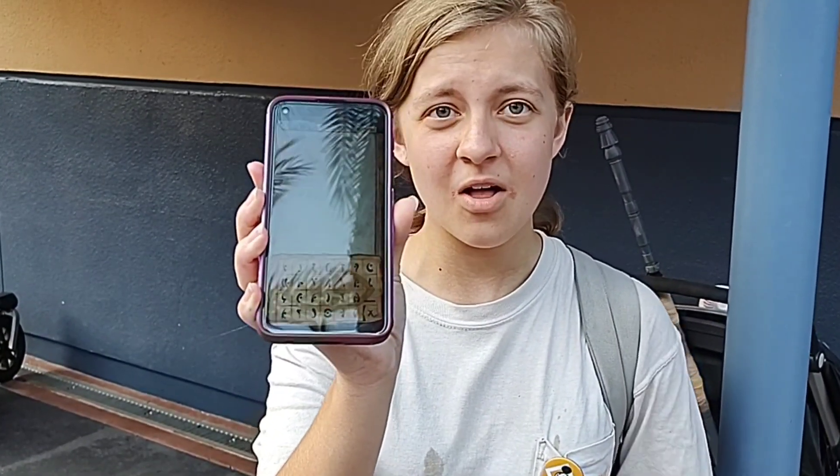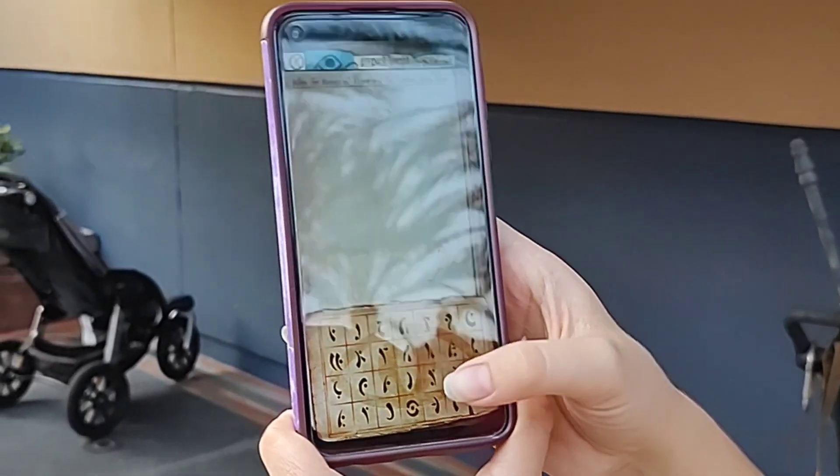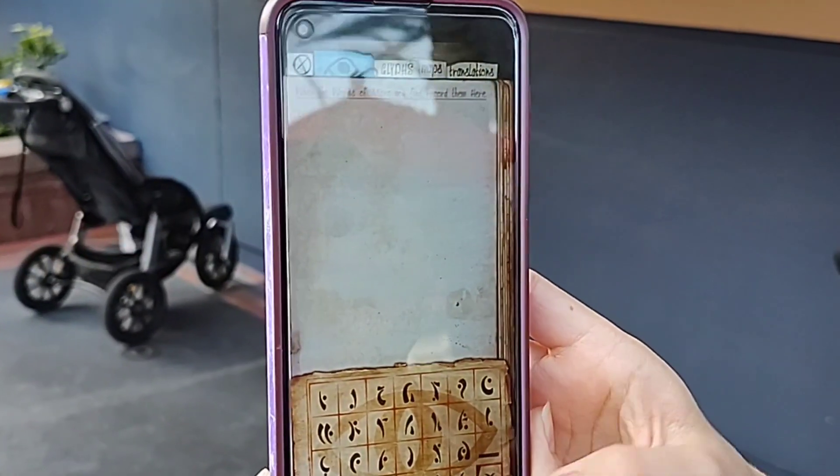We did a little experiment inside the parks with the Play Disney Parks app, and frankly, we totally screwed it up. We're going to go to the temple in the Indiana Jones area, because there's the Temple of Mara, and there are a bunch of glyphs on the wall that match the exact keyboard they gave me. You type in the glyphs in the order you see them, and it'll translate on the app.